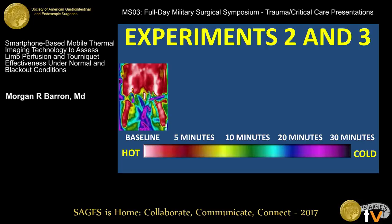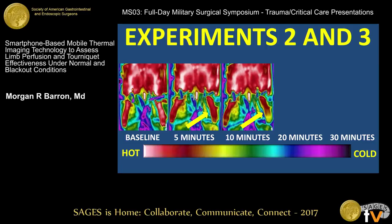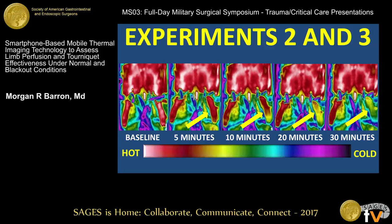The second experiment had one inadequately placed tourniquet and one adequately placed tourniquet. Note these lower extremities — very well-perfused limbs. Watch this limb on the left: this one has the adequately placed tourniquet. At five minutes it starts to get a little bit cooler — it's noticeable. But then at 10, 20, and 30 minutes later, it's very noticeable. The skin temperature changes.